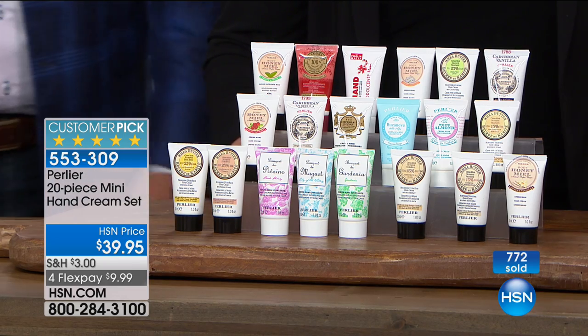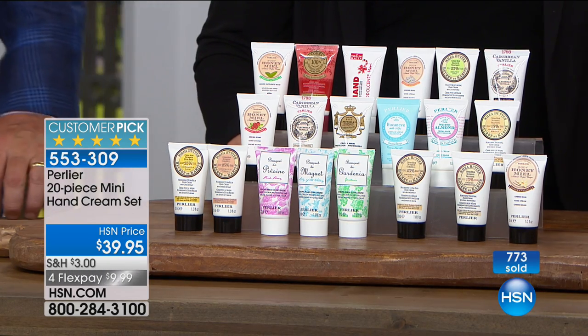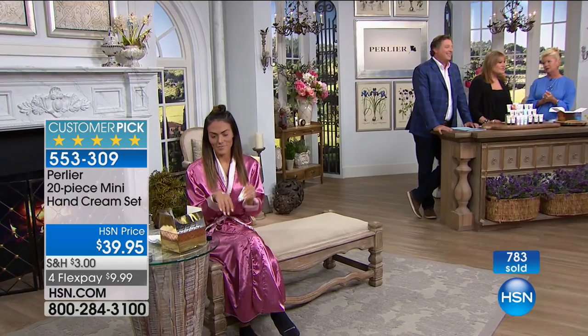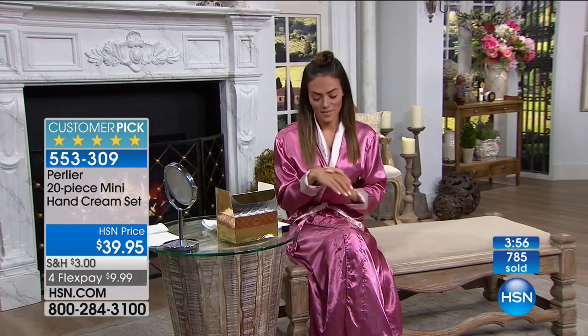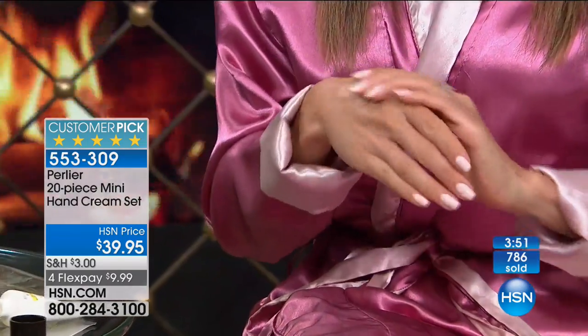On top of everything else, there's four Flex Pays here too, so we're honoring that same extra Flex that we would do normally during the holiday season — so it's under $10. If you're like myself and these are your favorite little thinking-of-you gifts, even in the medical field — the doctors you go to, the nurses, the receptionist, the whole office — they are so appreciative. You go to the bank, you bring this to the bank. You have 20 — stock up, one for everybody who works there.